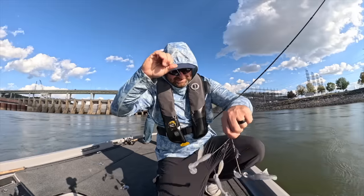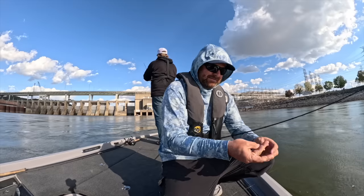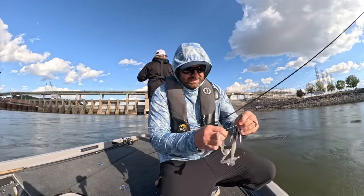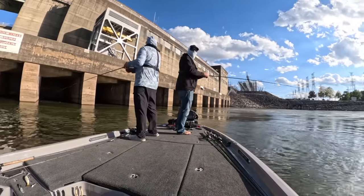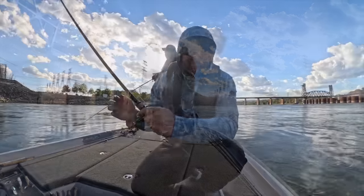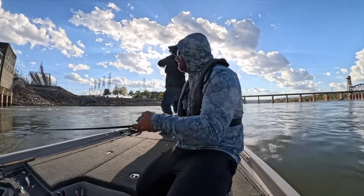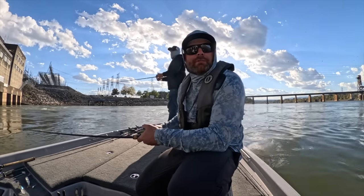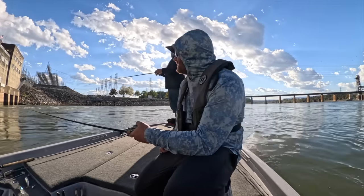Ate that one right at the boat. Oh, another quick release. That dude smashed it right at the trolling motor. So that sound you guys just heard — that's the warning system letting us know they're going to be turning up the flow, letting more water out of the dam. Hopefully that turns on the bite and gets those big fish turned on.